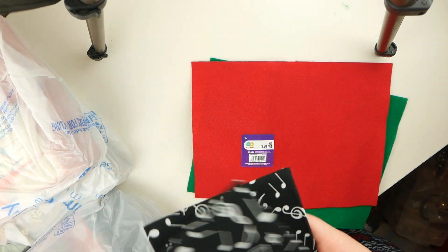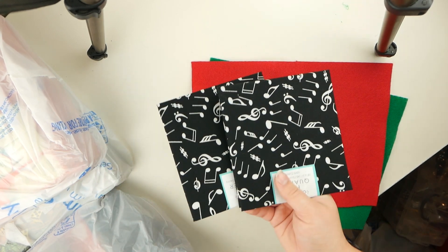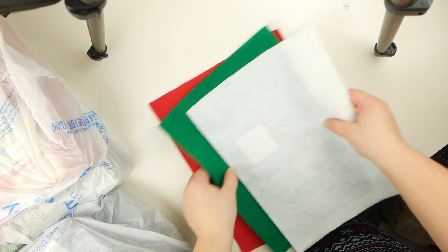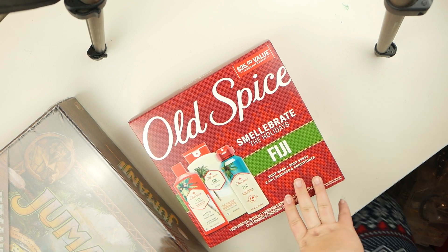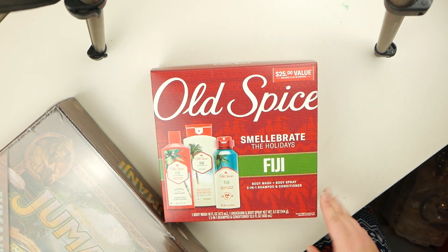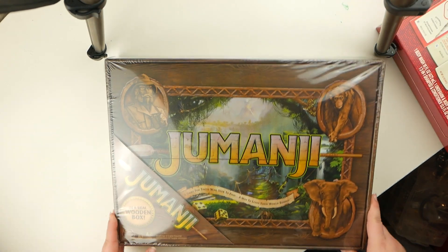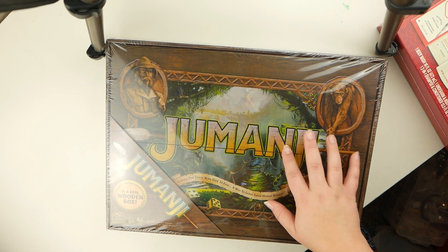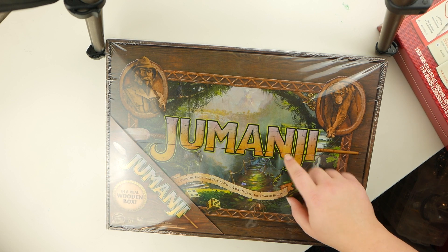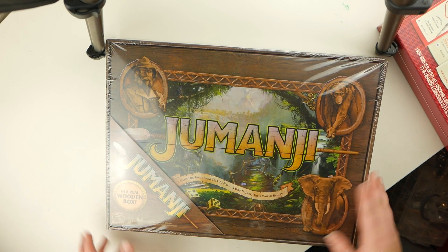I found these fat quarters that are the exact fabric I wanted for Alex's Christmas stocking, so I got two of them. And then I got some little felt squares for 32 cents each. I've seen these Old Spice things in stores, so I asked Alex what smell he'd want and he told me, so I got him that one. The only thing I went to Walmart for was this Jumanji game — specifically the deluxe wooden one. 20 bucks, not bad.